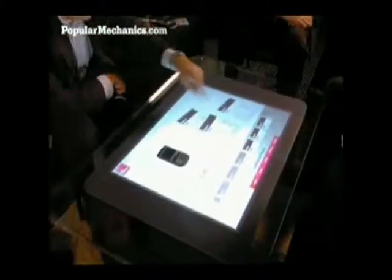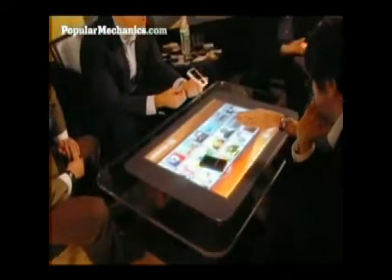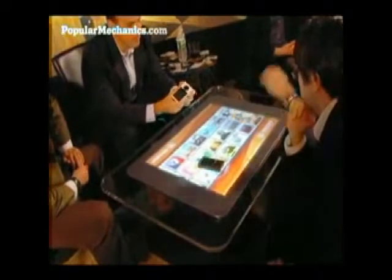Although surface computing may eventually find a place in the home, Microsoft initially plans to sell the devices to commercial partners, such as T-Mobile, Paris Casinos, and Starwood Hotels. The $5,000 to $10,000 machines will start showing up in local retail stores as early as the end of 2007.